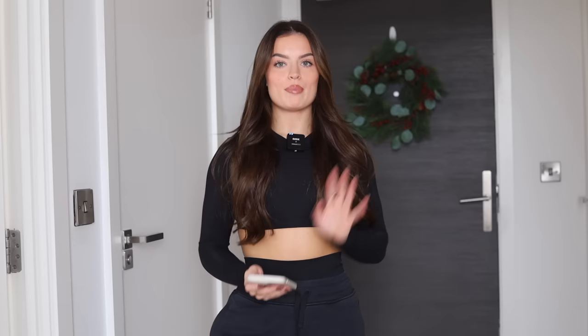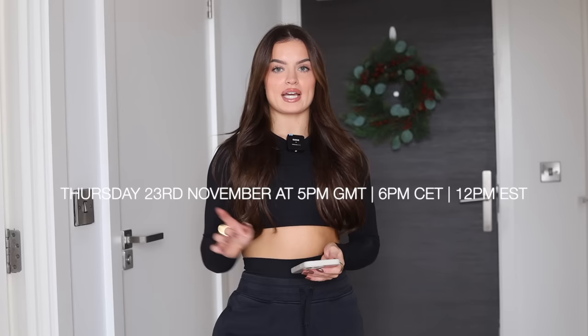We are also bringing back Classic Seamless 2.0. I currently don't have my parcel, but when I do I will put a clip at the end of this video of me trying it on. There's a brand new Classic Seamless style — a halter neck bralette — which I'm so excited to see. The sale will be starting on Thursday the 23rd of November at 5 PM UK time. I'll put all the time zones on screen. The sale will be running until stocks last.